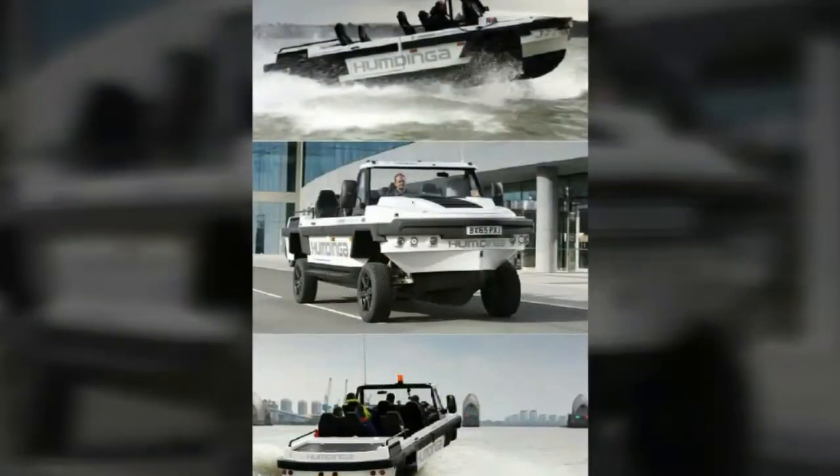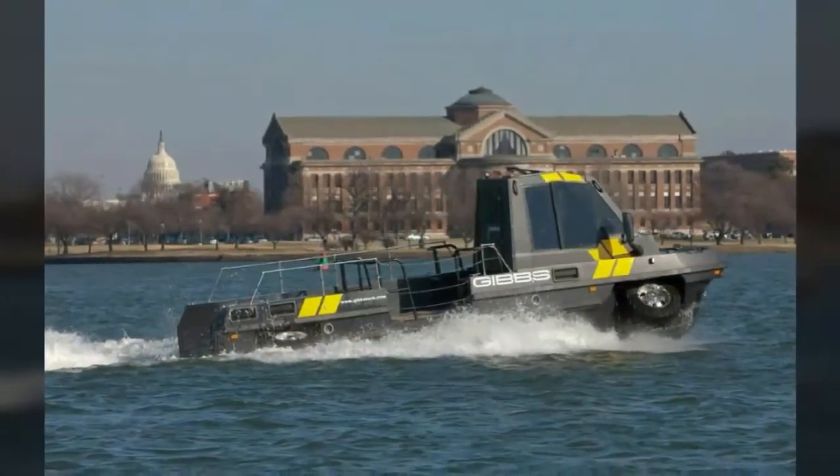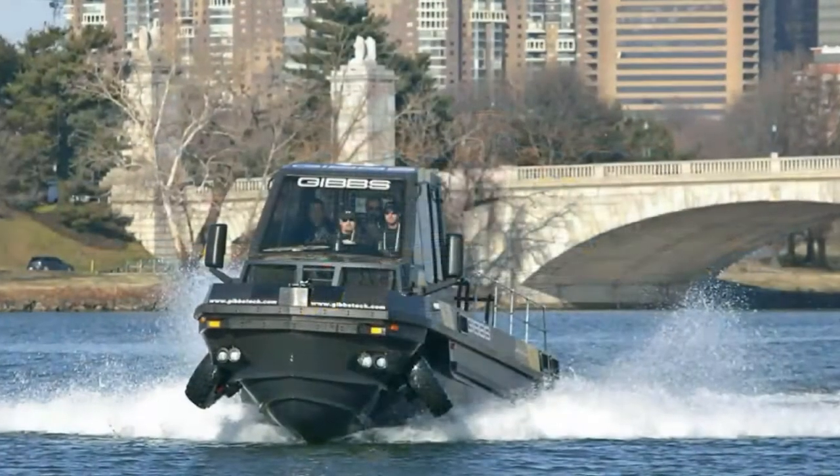The Humdinger uses the same high-speed amphibian (HSA) technology as the Gibbs Aquada, and has yet to be sold to the public.